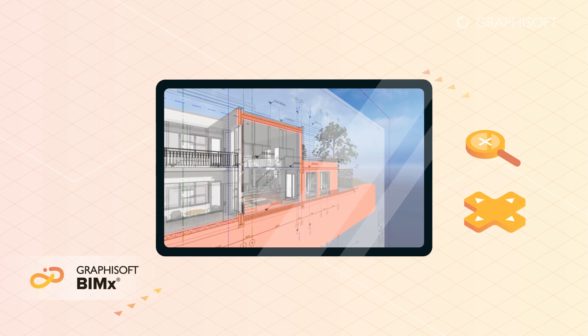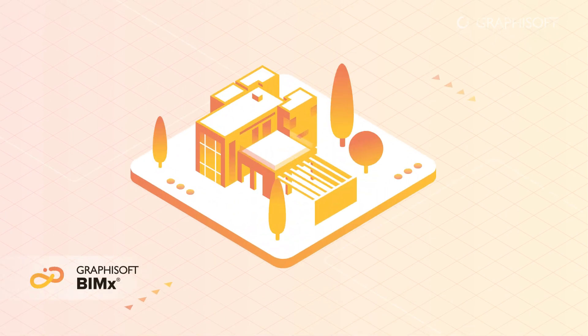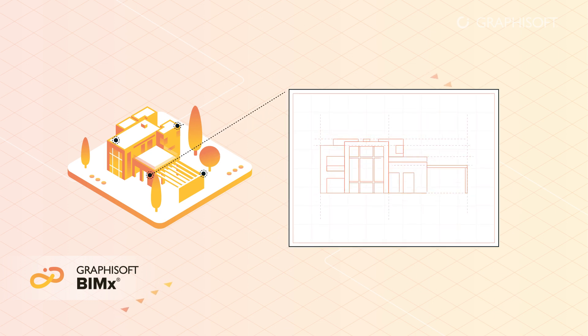Simple game-like navigation makes BIMx the best design presentation and communication tool on the market. Let me show you how it works. BIMx hypermodels are very handy. They contain hyperlinks connected to the complete project documentation, such as site and floor plans, elevations, sections, and more.